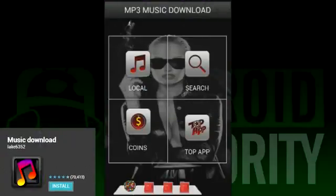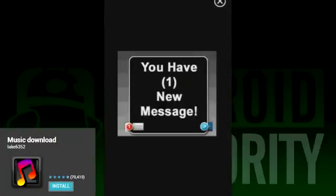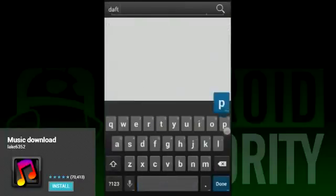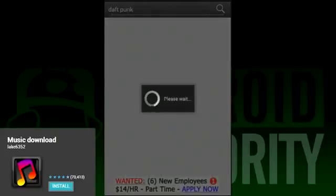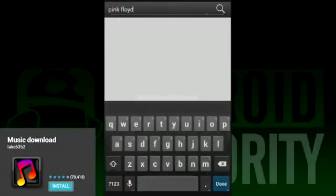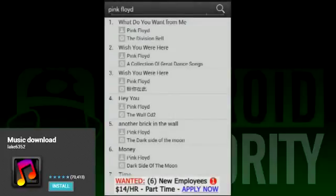Of all the apps on our list, Music Download is definitely the most flashy. It opens up to a slick-looking little interface, but unfortunately the only two options that actually do anything are the search and the music player. As per the norm on this list, the music player is pretty bland and not recommended. The search works pretty well, though. Like MP3 Music Download, the latest music cannot be had with this app — a lot of old stuff is, and especially really old stuff like Beethoven is still available. The interface is a tad sloppy and the ads are annoying, but the app actually does work.